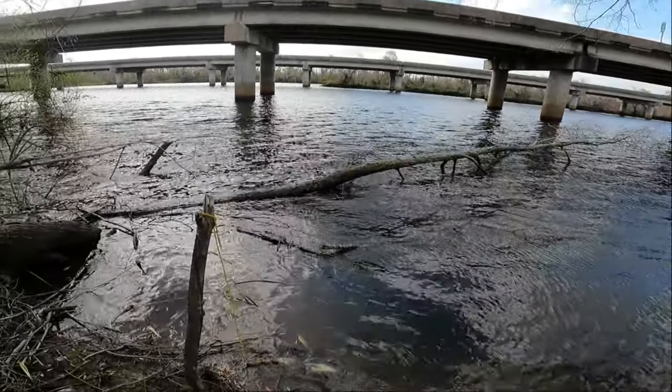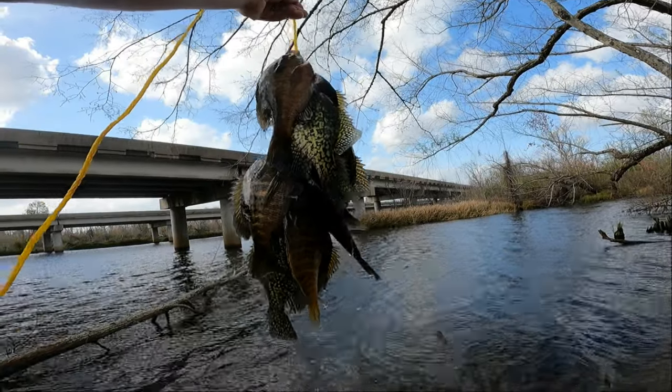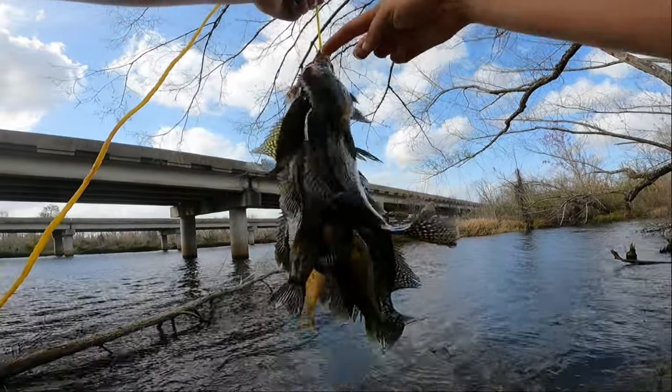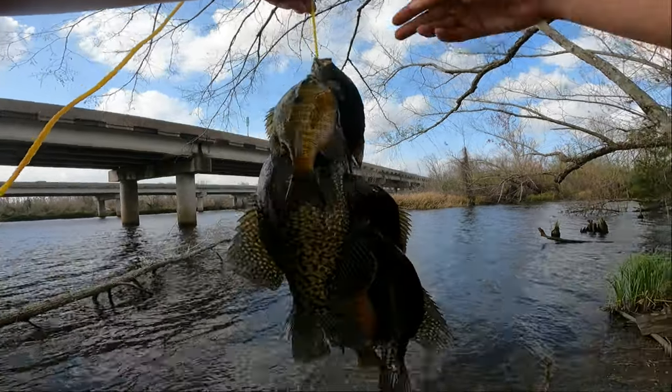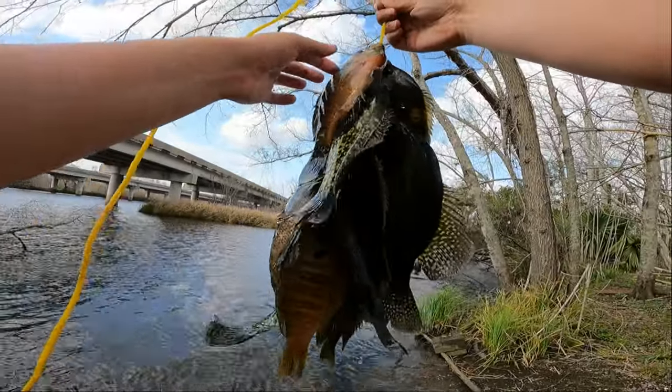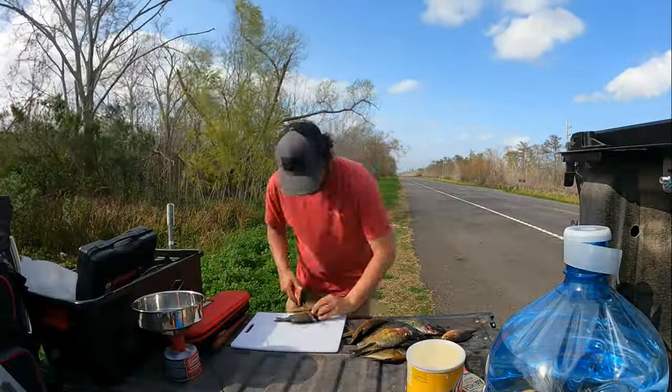My audio ended up getting disconnected when I'm showing off my final stringer, so I've got to do a quick voiceover. We ended up catching a couple more bluegills after that final crappie and then the bite completely shut off. After showing off the stringer we head up to the truck for a little roadside catch and cook.